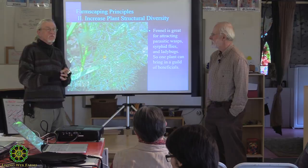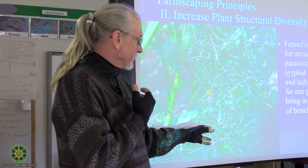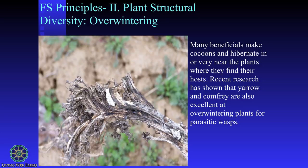You've got this type of system where not only do we want multiple plants, but some plants have great multiple functions where they bring in beneficials. When I think of fennel, I think beneficials all over that plant. So that becomes really, really important.